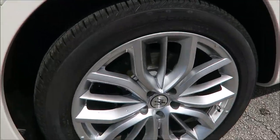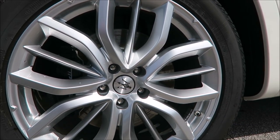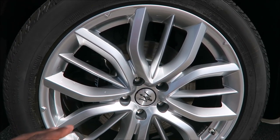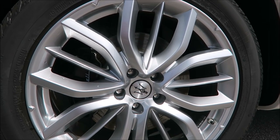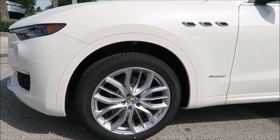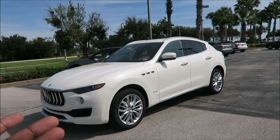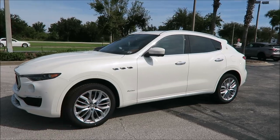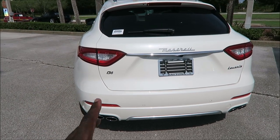Up front you can see a better view of the six-piston Brembo brake calipers and the platinum Efesto wheels at 20 inches. The tires are Continental all-season tires — the Cross Contacts — and you get about 14,000 miles with those. First time seeing these wheels on this channel or at the dealership, but there it is.